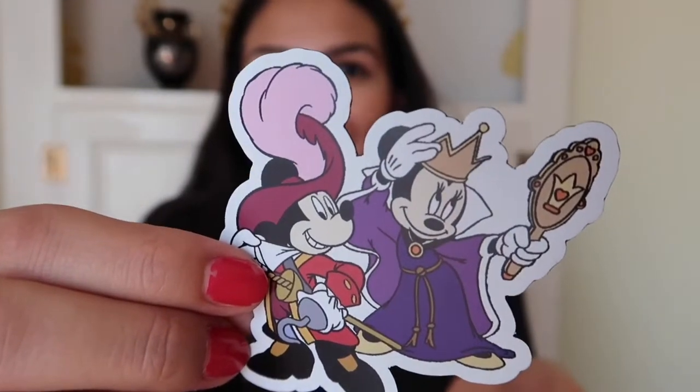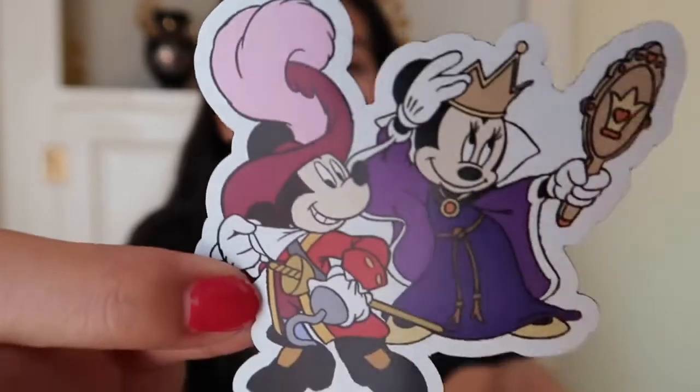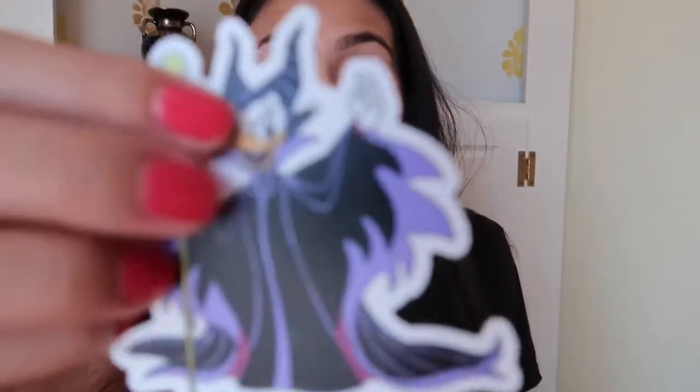We have Minnie Mouse dressed as the Evil Queen and Mickey as Captain Hook! Oh my gosh, talk about amazing Halloween costumes — this is so, so adorable. I'm always completely shocked and taken aback each month, even though I've been getting this for about 10 months now. I'm still always shocked at the quality of their images and the stickers they put together.